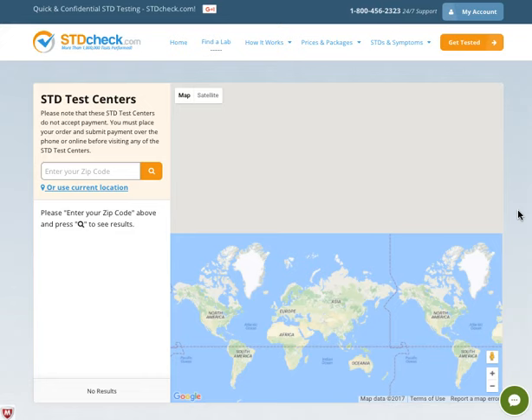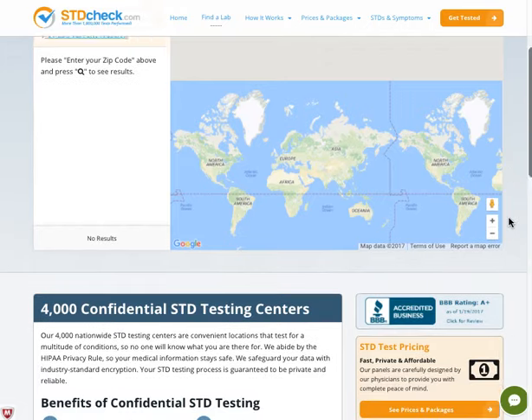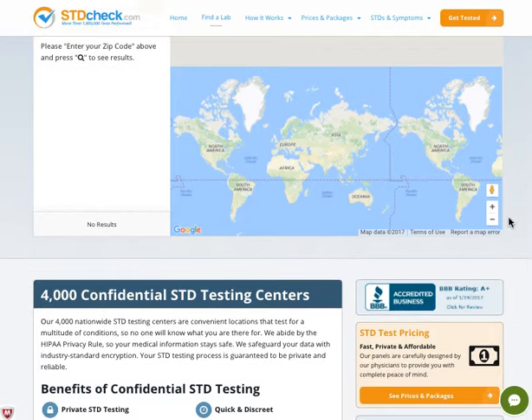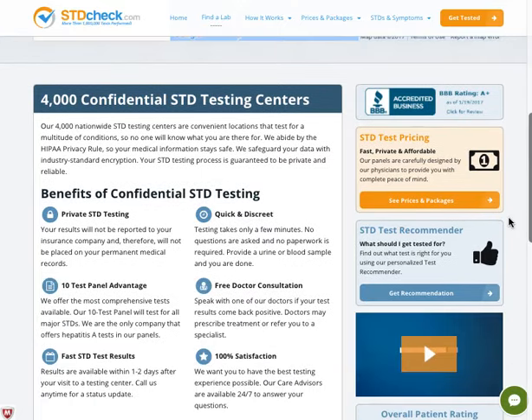There's a website where you can input your zip code and find the nearest STD centers. Because of course it's very embarrassing for some of us to go to different clinics and ask for that information — at least with this one, you'll be sure that your privacy will be kept.